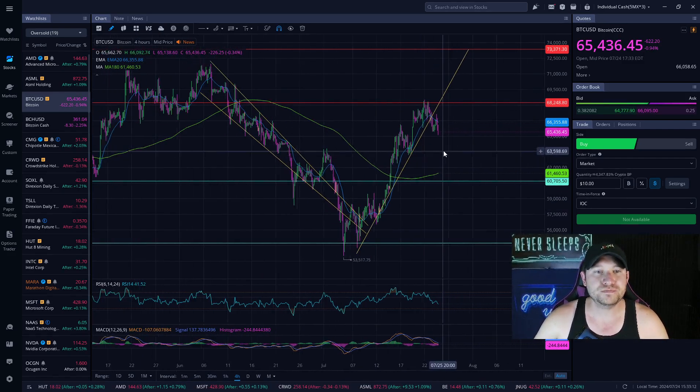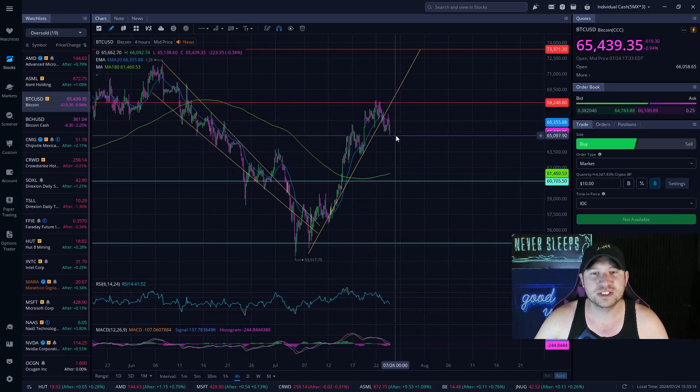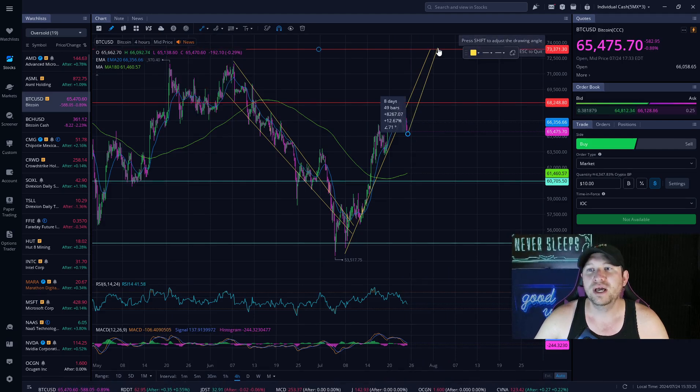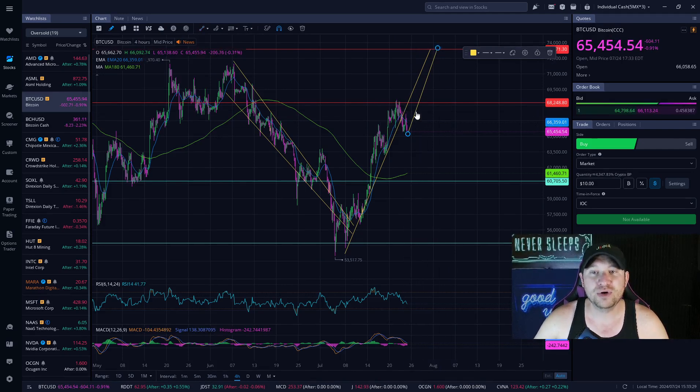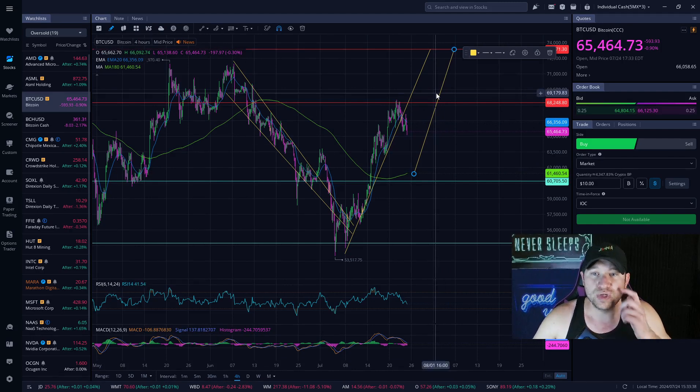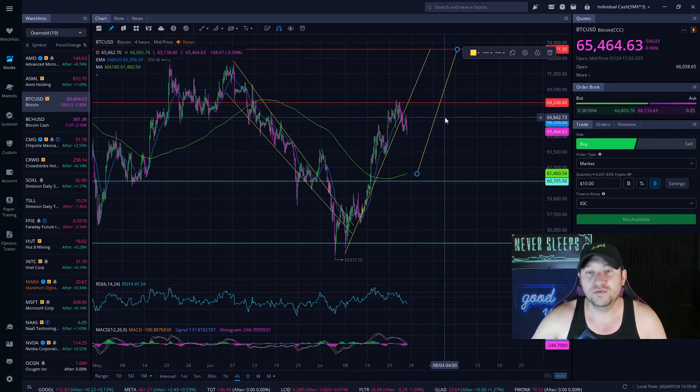Bitcoin right now — there are going to be some pullbacks. We may even see a pullback all the way to that $60,000 mark, though it doesn't mean it has to. If anything, I can see this consolidating just a little bit more and then potentially pushing up to those $73,000 levels. If it does, that's about a 12% profit. If it pulls back a little bit more, maybe touching the 100-day moving average green line, then you can see a nice 20% profit.